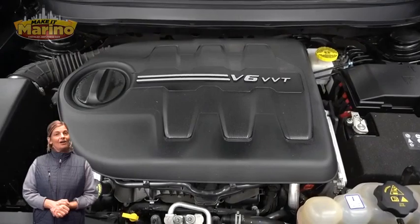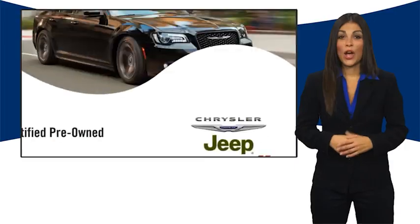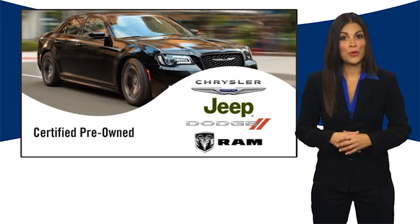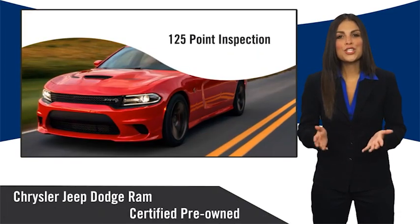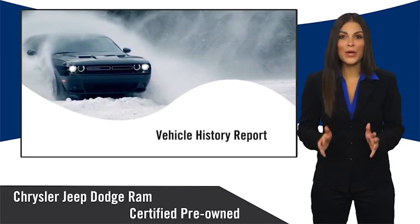For additional details, visit us at merinocjd.com, stock number D7027. All Chrysler Group certified pre-owned vehicles pass a stringent inspection process, guaranteeing that only the finest vehicles get certified.